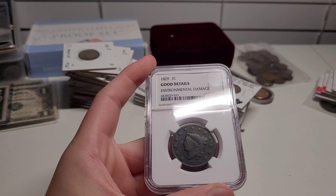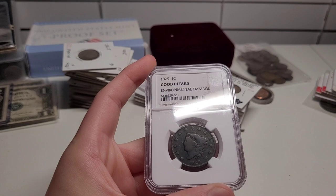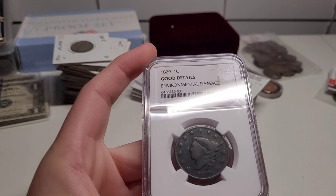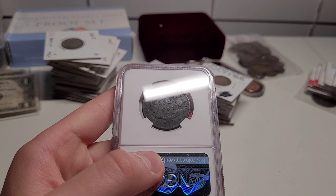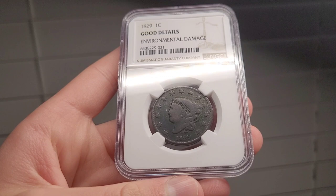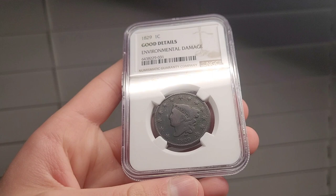This is my oldest penny right here. It's an 1829 large cent penny, and it's really good in detail, but it does have some environmental damage as you can see. It's graded by NCS. Look at the back of it — you can really see all that detail on it. I bought this one off Amazon for $50, and it's worth about $45 in its condition, so that was a pretty good deal for something this old.